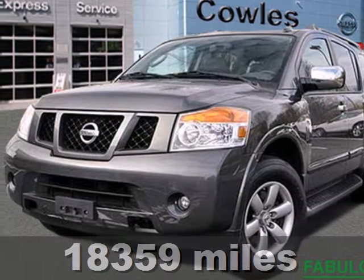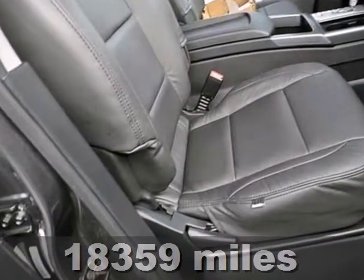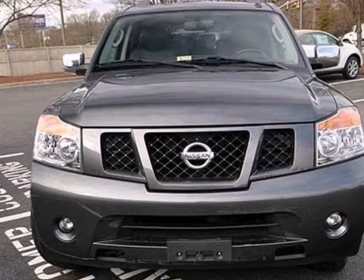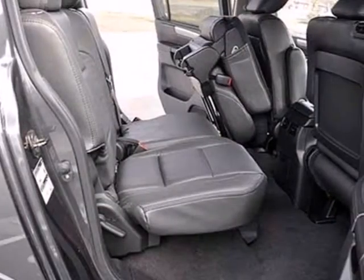It's a 2012 Nissan Armada. This full-size SUV maintains customer satisfaction with its standard features like heated mirrors, roof rack, a rear sonar system, and the safety and protection of its multiple airbags, security system, tire pressure monitor, and traction control.